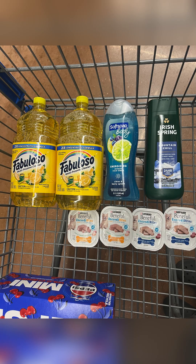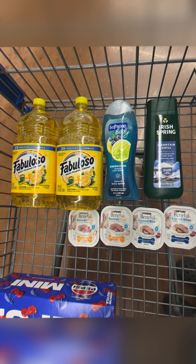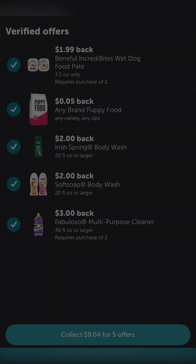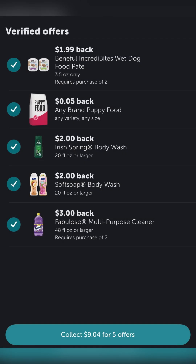When it's all said and done, here is what your cart should actually look like. From Shop Me Em I received $1.99 for the Beneful, $3.00 back for the Fabuloso, $2.00 for the Soft Soap, and $2.00 for the Irish Spring — so $8.99 back there. From Ibotta I received $1.99 for the Beneful, an additional $0.05 for dog food, $2.00 for the Irish Spring, $2.00 for the Soft Soap, and $3.00 for the Fabuloso — a total of $9.04 back on Ibotta.